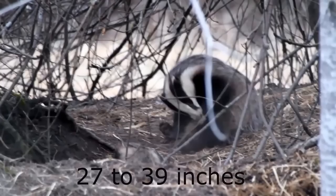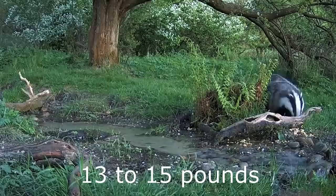Hi everyone, it's Liam here from A Shot of Wildlife, and in this video I'm going to tell you almost everything you need to know about the European Badger. European Badgers are the UK's largest remaining land predator, with adults growing to between 70 centimetres and a metre long. Their weight varies throughout the year at 6-7 kilos in the summer and twice as much in the winter at 12-14 kilos.